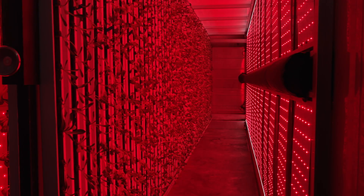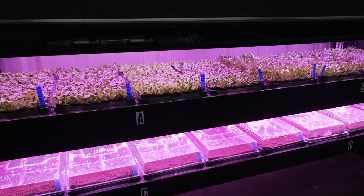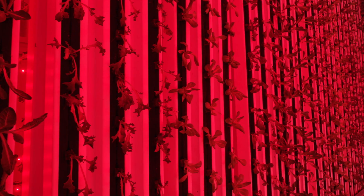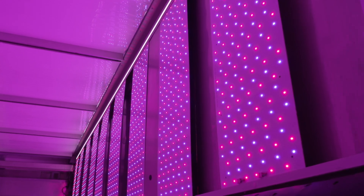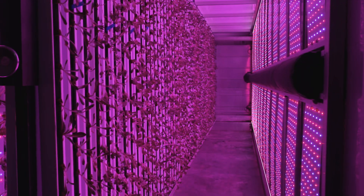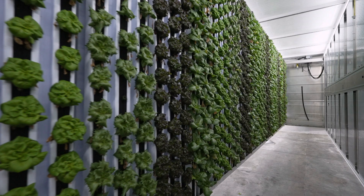LED light walls, powered by the high school's solar panels, provide the illumination for plant growth. Leafy greens require a specific light spectrum — freight farm uses red and blue lights in the cultivation walls. This is our daylight setting. We have over 100,000 LED lights, and these lights will remain on for 14 hours of simulated sunlight.